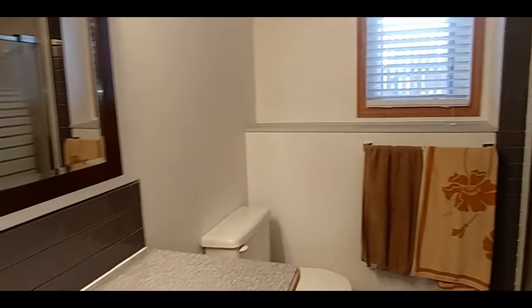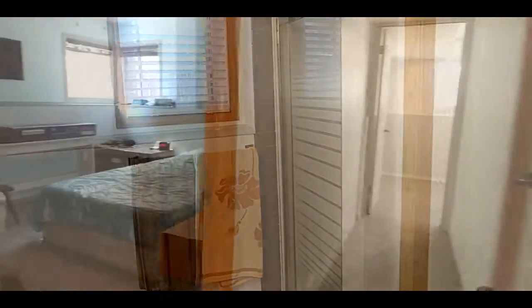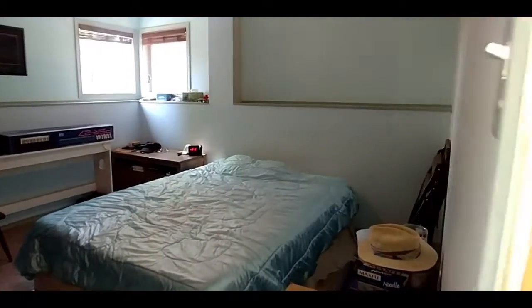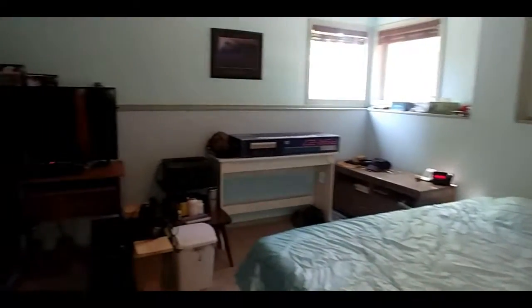Nicely appointed bathroom with shower. Large basement bedroom. And a second bedroom down.